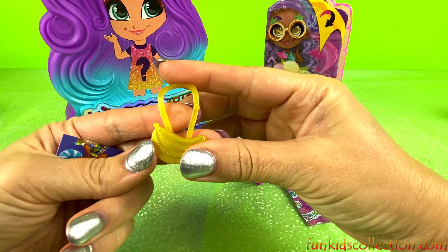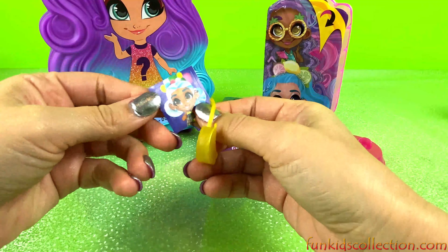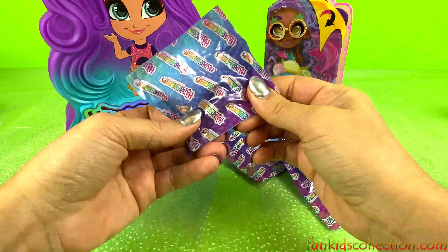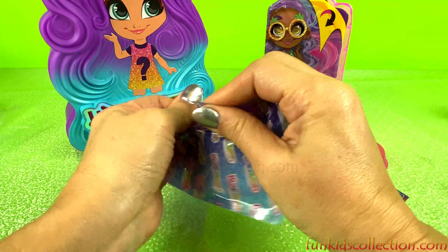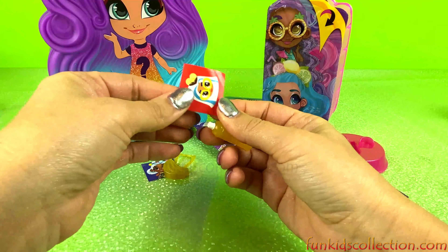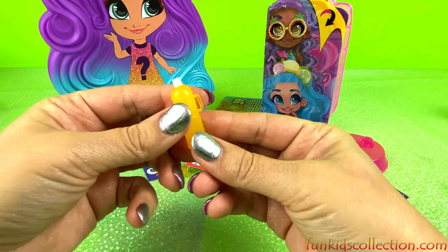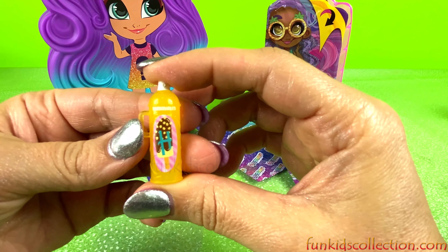Wow, we got some bananas! And we got a little picture of a girl. Oh my god, there's another girl and she's got bananas too. There's a little banana spray — or maybe it's a popsicle spray.